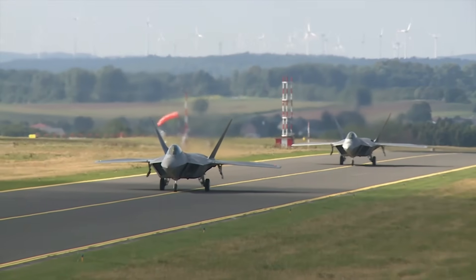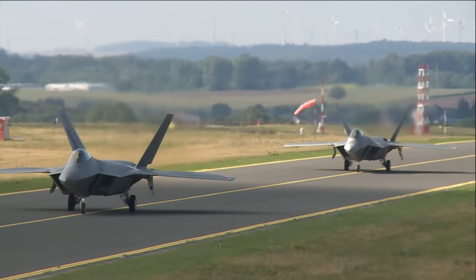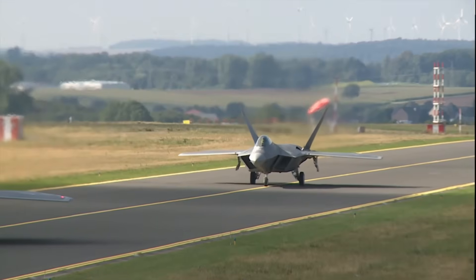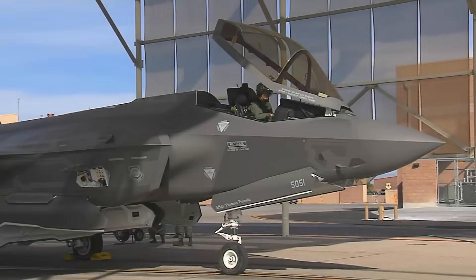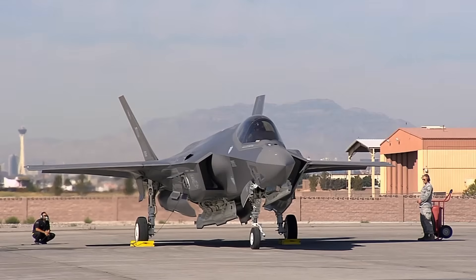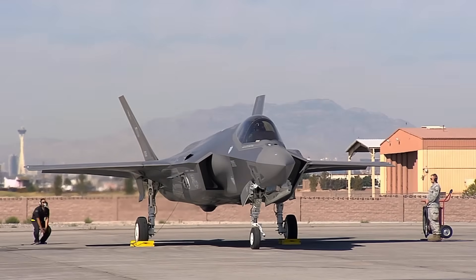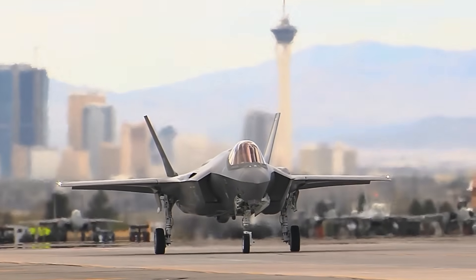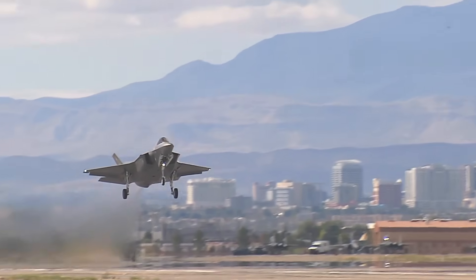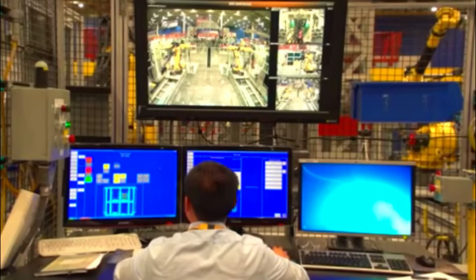The United States was for over a decade the only country in the world to deploy 5th generation fighter aircraft, with the first fighter of the generation, the F-22 Raptor, having entered service in December 2005, followed by the F-35 nine years later. The U.S. military has fielded the F-22 and F-35 in complementary but very different roles, reflected by the significant differences in their designs, with each having its own relative strengths and shortcomings. A comparison of the two fighters thus provides insight into how they have been designed and what the primary purposes of each fighter are.